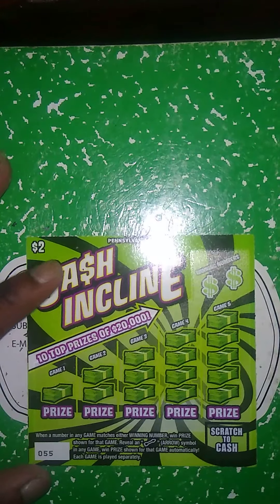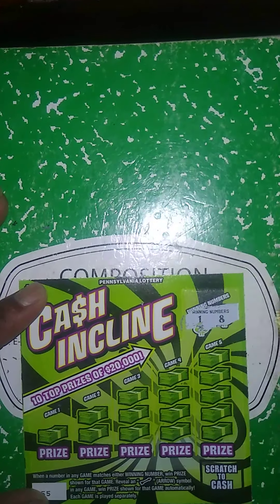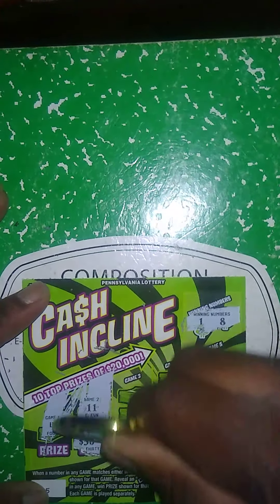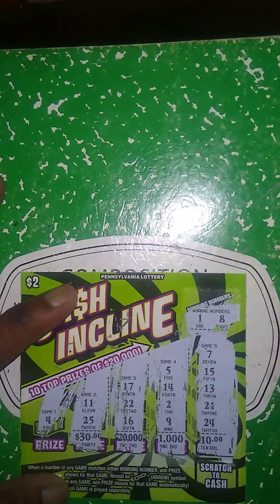Next ticket up is the $2 Cash Incline. When a number in any game matches the winner numbers, win price shown. Get an arrow, winner prize automatically. Each game is played separately. Winner numbers 1 and 8. My numbers: 4, 11, 25, 5, 17, 22, 26, 5, 14, 2, 9, 7, 15, 13, 21, 24. So this ticket is a loser.